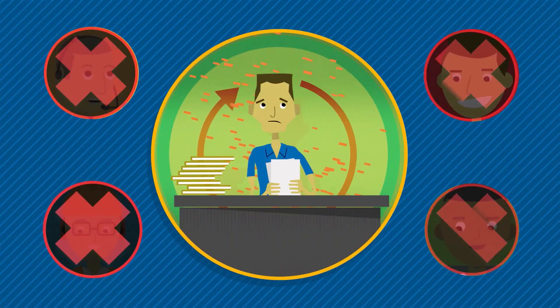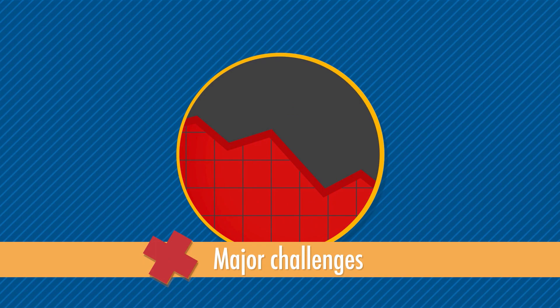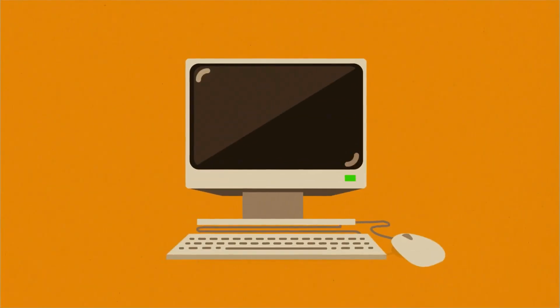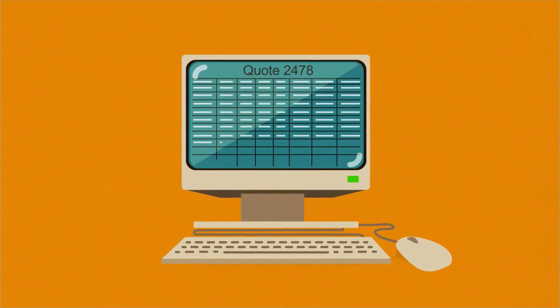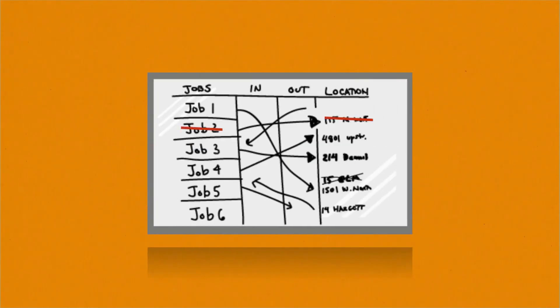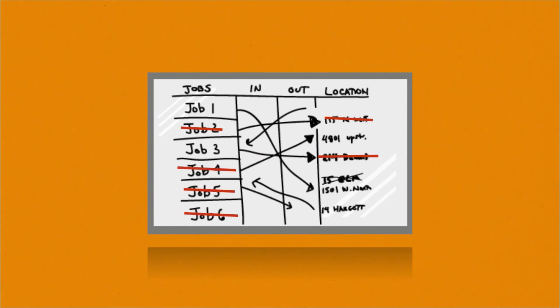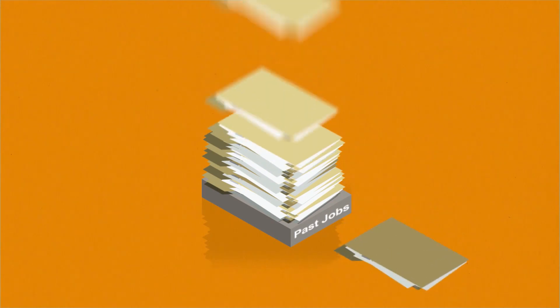But when sales information doesn't flow seamlessly throughout all departments, companies can face major challenges. That's because they use dated and inefficient processes, like independent standalone quote systems which are error-prone and hard to share. They often lack real-time visibility into people and resources, and they don't have insights into past jobs, which can hinder their ability to make good decisions.